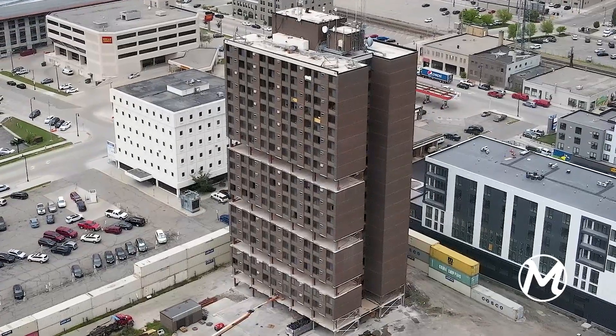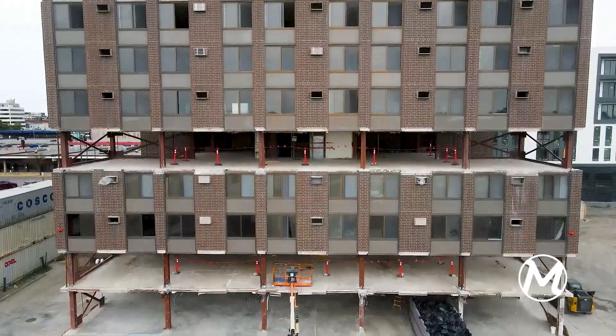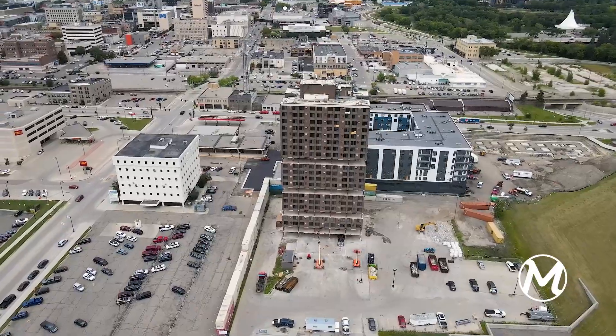The current building is contaminated with asbestos, heavy metals, and inorganic materials. In its place after deconstruction, a new 110-unit affordable housing complex is to be built.